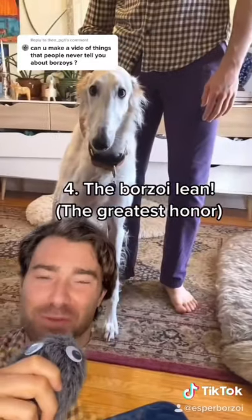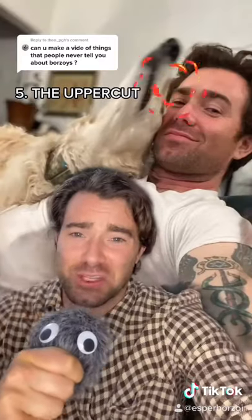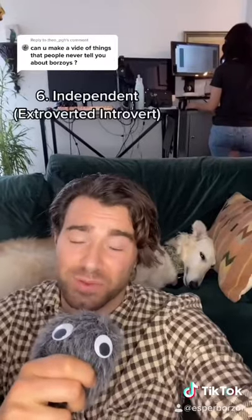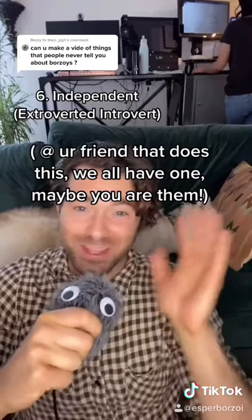Four: their greatest sign of affection is if they lean on you. Five: there is a phenomenon known as the sighthound uppercut — you're calmly petting your dog and they just blast you in the face with their snoot. Ora literally split my lip this morning. Six: Borzois are very independent. They're like your friend who always makes plans with you but has no intention of actually showing up. And when they do show up, you're like, oh my god, you came.